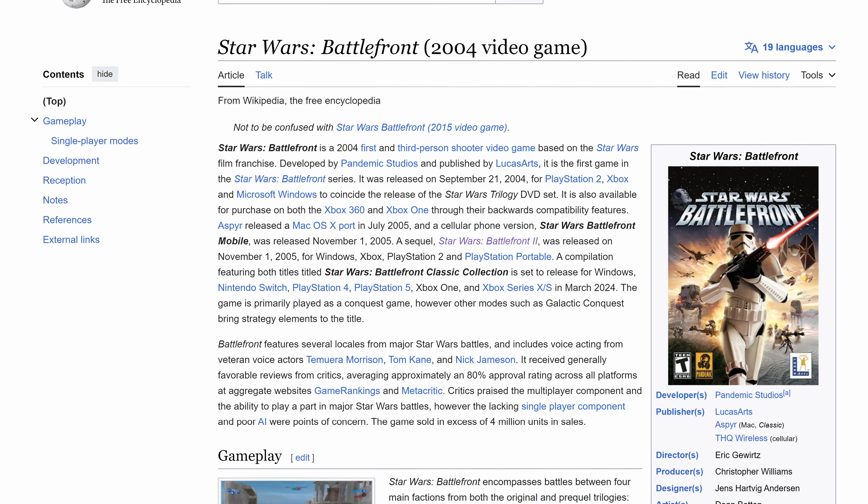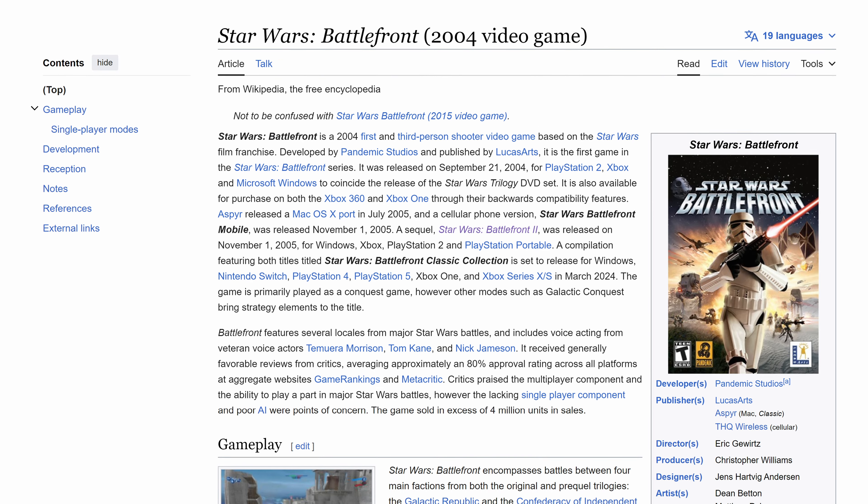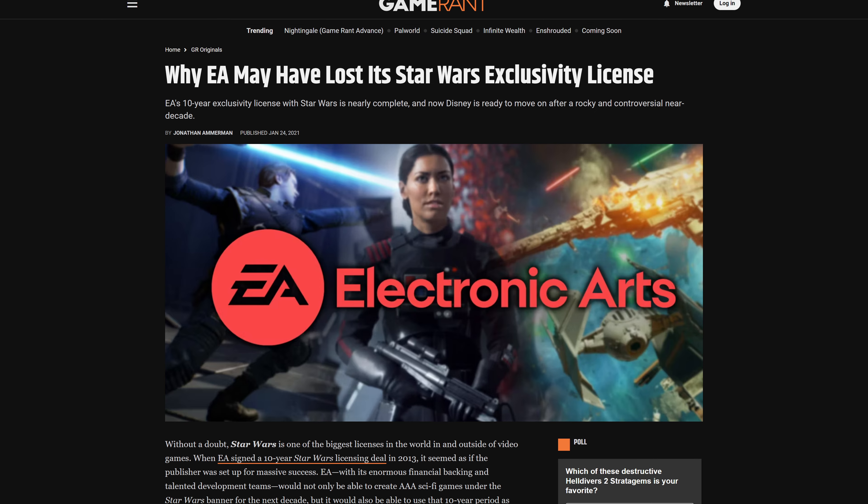We're not talking about the DICE-led, EA-published Star Wars Battlefront. We're talking about the 2004-2005 titles. I played the heck out of these games. The Battlefront games when I was a kid, they were kind of the ultimate game for me. And I'm really excited to play this on my Steam Deck, especially since EA is not involved, as far as I can tell. The original games were developed by Pandemic Studios and published by LucasArts. And EA lost the exclusive Star Wars license a few years ago, so at this point it's all Aspire, at least with these games.